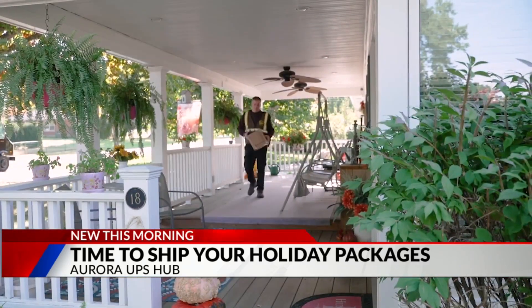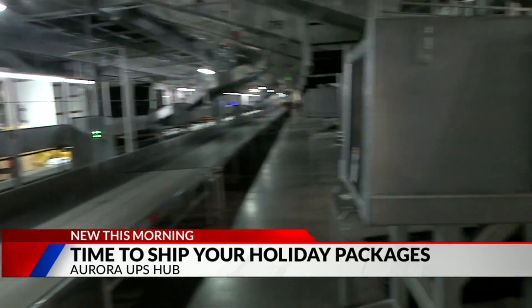As you can see, we have workers all across the UPS facilities getting ready for the holiday season. UPS definitely needs a little bit of help, so make sure to visit upsjobs.com. Reporting live from the Aurora UPS hub, Greg Perez, Fox 31. Just Google it — you'll find it.